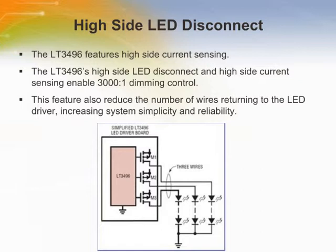Traditionally, LED drivers employ a low-side LED disconnect approach in which both the high side and low side of each LED string must connect to the LED driver. In the simplified configuration of LT3496, M1 through M3 are LED disconnect PMOS switches. Because the LED disconnect and current sensing are on the high side of each LED string, the low sides of the LED strings can be tied together in boost or buck-boost mode, reducing the number of wires returning to the LED driver. In a boost configuration, each low-side connection can be returned to ground, allowing a simple one-wire LED connection for each LED string.